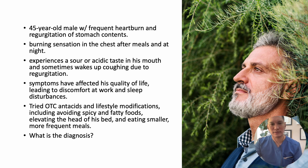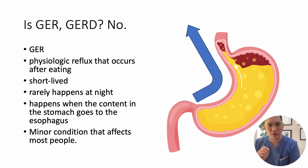What is the diagnosis? This patient has GERD. But how is GERD different from GER? GER refers to a physiologic reflux that occurs after eating. It is short-lived and rarely happens at night. This happens when content from the stomach goes to the esophagus — it is a minor condition that affects most people.